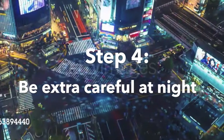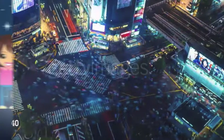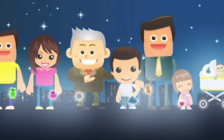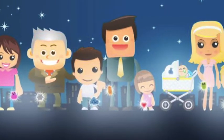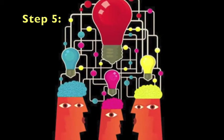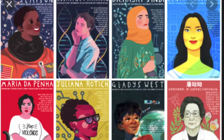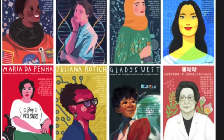Step 4: Be extra cautious in bad weather or at night. Wear bright colors and reflectors. Step 5: Be a role model for younger kids. Remember to lead by example. If you show others how to do things safely, they will likely follow you.